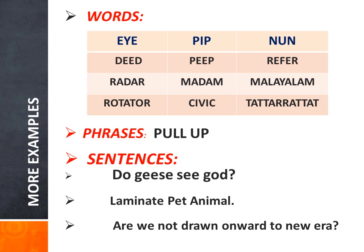If you want a palindromic phrase: 'Pull up' — P-U-L-L-U-P. We shall also have some palindromic sentences: 'Do geese see God?' 'Laminate pet animal.' 'Are we not drawn onward to new era?' That sounds interesting, right?